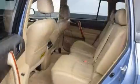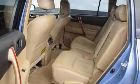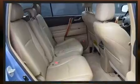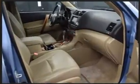Third-row seats expand the maximum passenger capacity to seven. Passenger security is always assured thanks to the various safety features such as head curtain airbags, front side impact airbags, traction control, brake assist, anti-whiplash front head restraints, a security system, and four-wheel disc brakes with ABS.